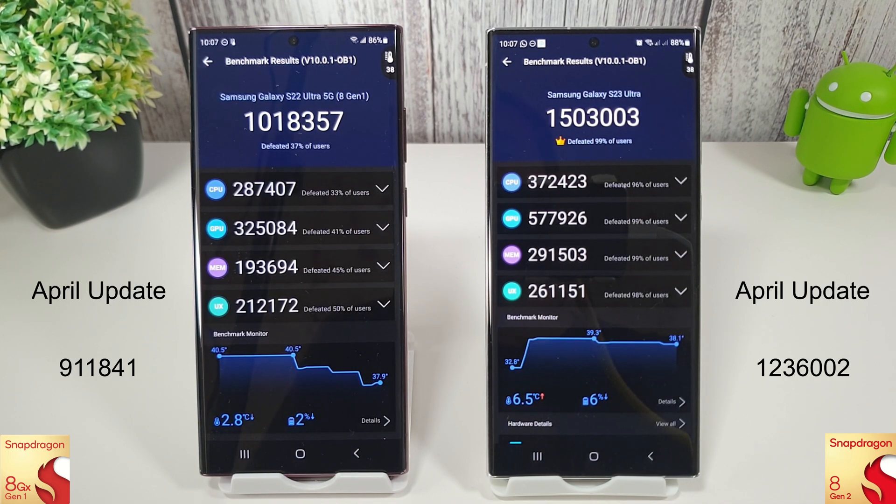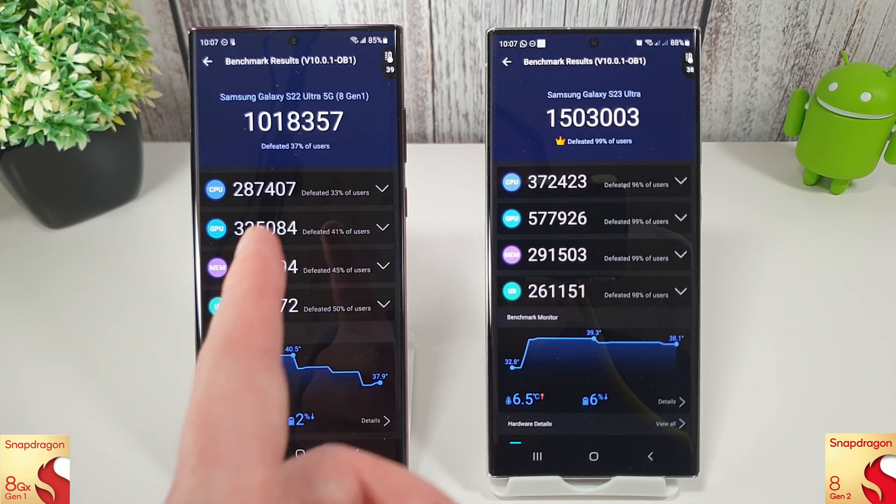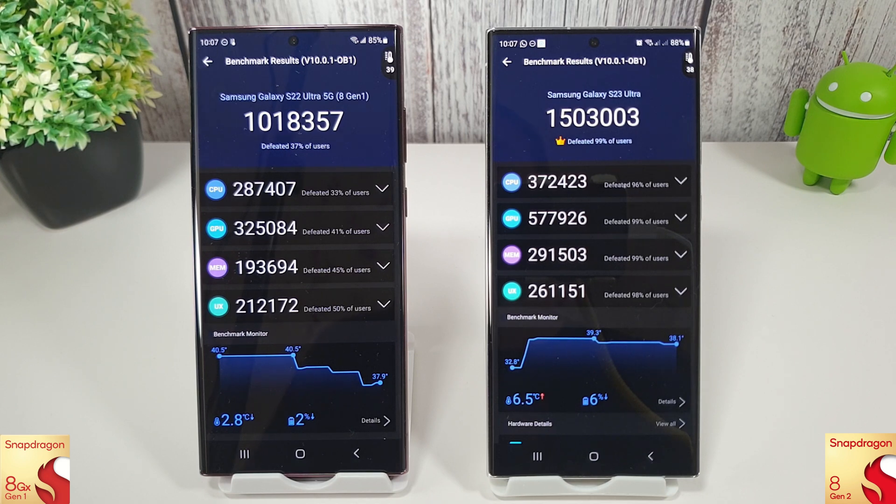Okay, so the benchmark's just finished and some interesting results here. We can't really compare them to last month's as the tests have changed so much, but what we can compare is the final result here where the 8 Gen 2 is beating 99% of users with 1.5 million compared to the 8 Gen 1, which is still pretty good but it does only defeat 37% of users with its 1.01 million.